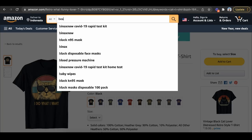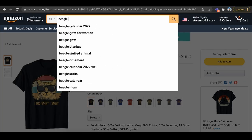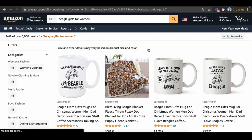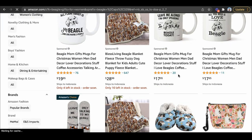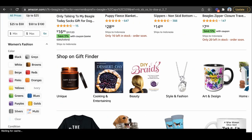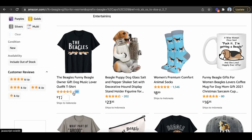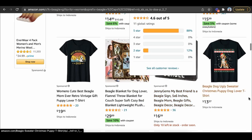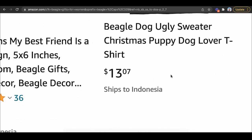Step number one: find keywords that have low competition. If I type in 'beagle gifts for women' — something people are searching for — instead of going for things with hundreds of reviews, go for keywords where the first page doesn't have that many, like 20 reviews or 11 reviews. Some of these t-shirts only have 89 reviews, this one only has 11 reviews and it's on the first page. This one has no reviews and it's on the first page.